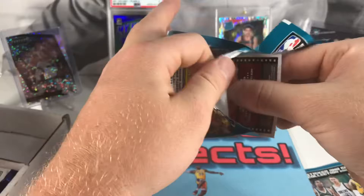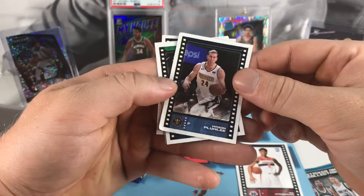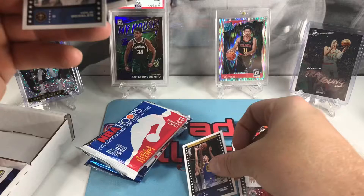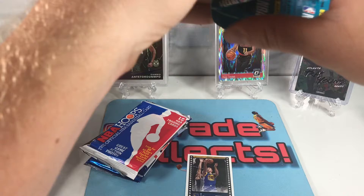This card is bent all up — it's probably a nice one too. Really well bent up rookie. Got a Mason Plumlee, Andrew Wiggins, Scott Brooks head coach, Steph Curry, and Emily — nothing too great. Set these over here, let's get into this next pack, try not to bend anything up this time.